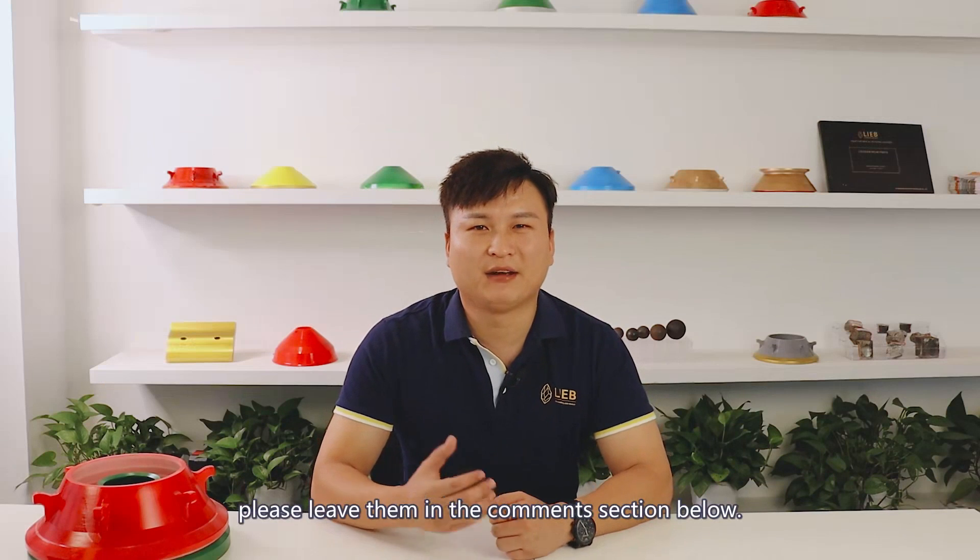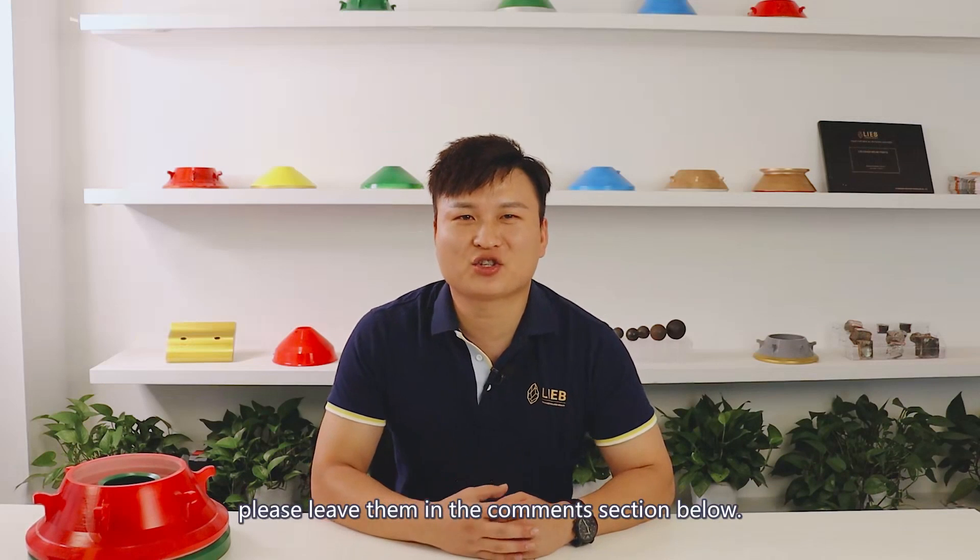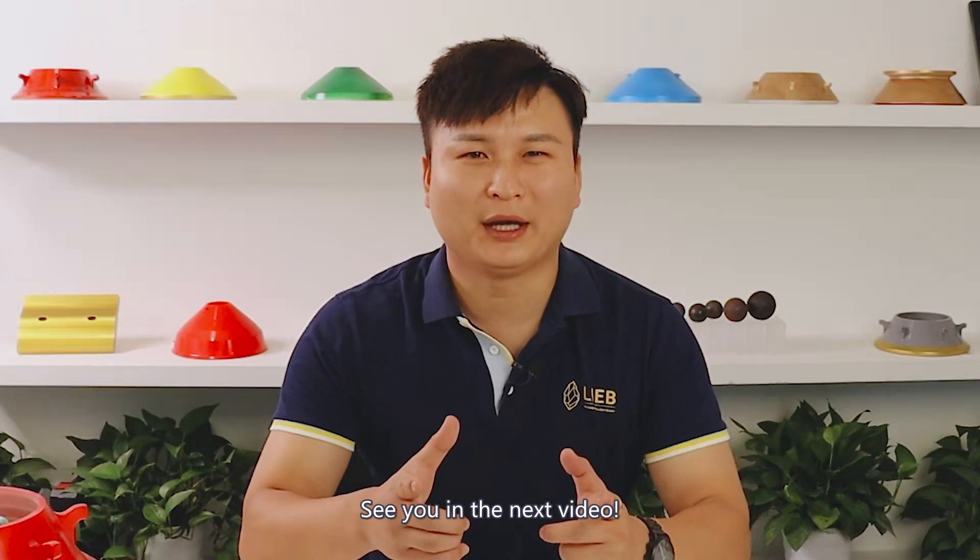If you have any questions or comments to share, please leave them in the comment section below. See you in the next video.